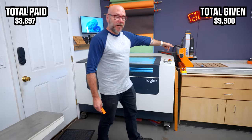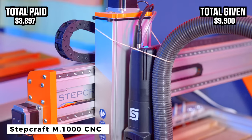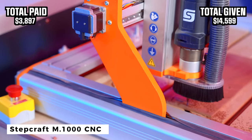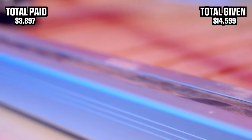Next is my Stepcraft CNC. This is the Stepcraft M1000. This costs $4,699 and Stepcraft did supply this to me to use in the videos. I've been working with Stepcraft for a long time. They make amazing woodworking CNCs.